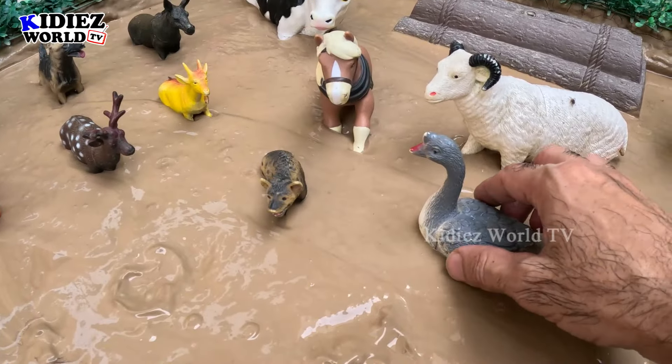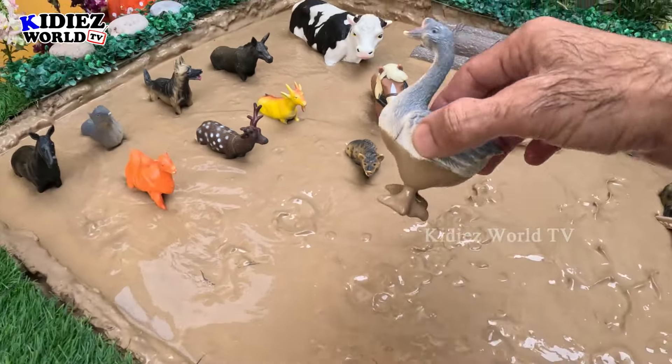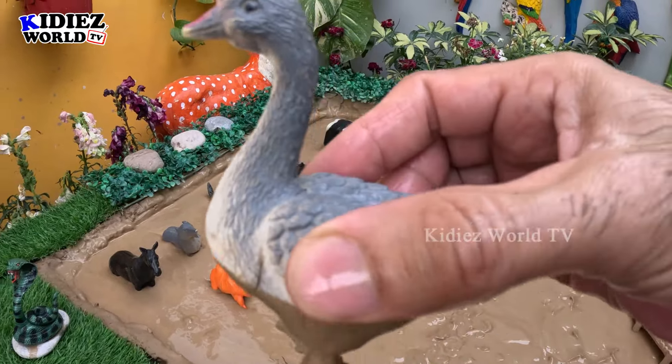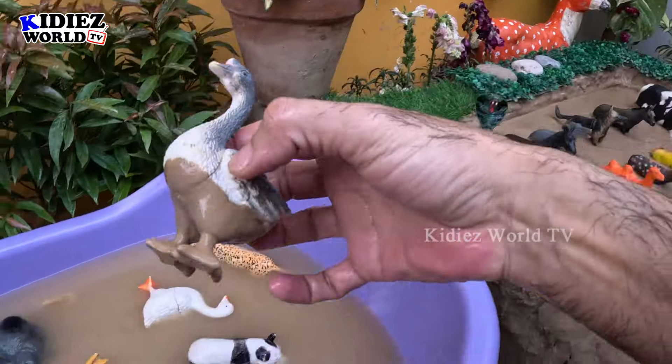We have a lot of animals in the mud and our bathtub is almost full. Let's go for this goose — a lovely farm and domestic animal. She's very dirty, very very dirty. Let's make her clean!